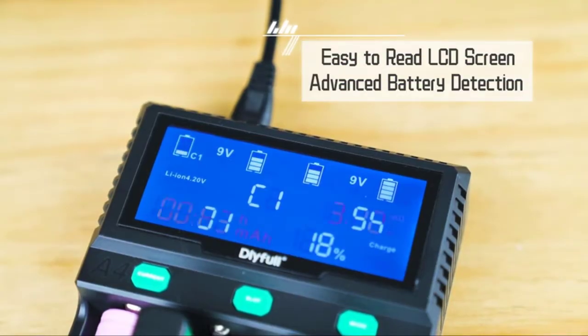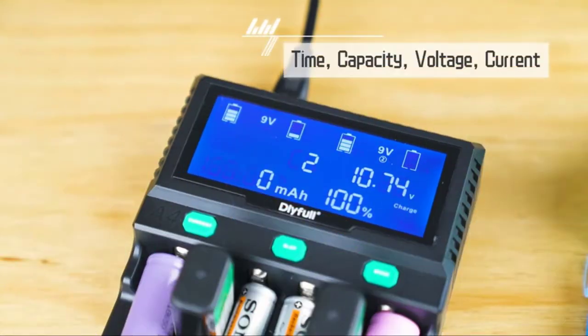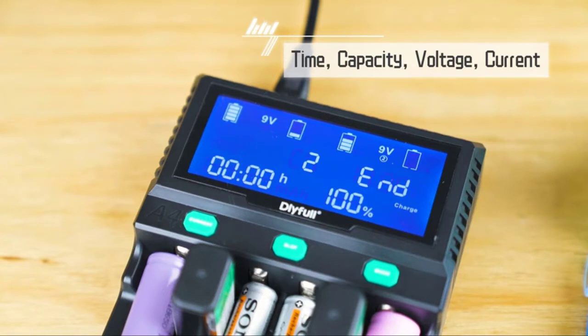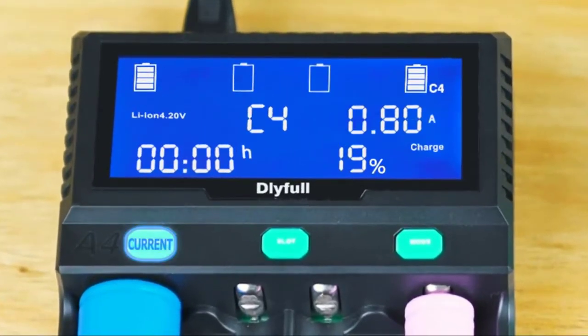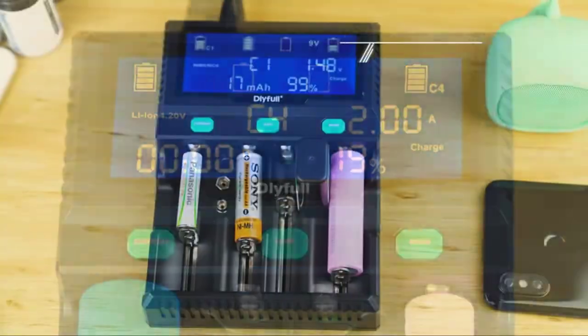Six bays make your home or office more convenient and comfortable. Except for charging batteries, the fourth bay can also be used to discharge, refresh, and test batteries — only the fourth bay has this function. With this feature, you can check battery power status or identify batteries that cannot work normally.